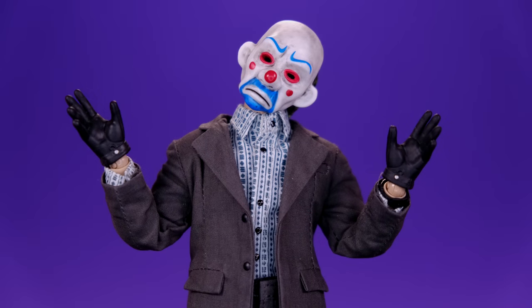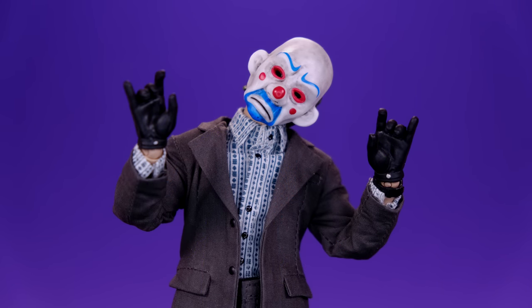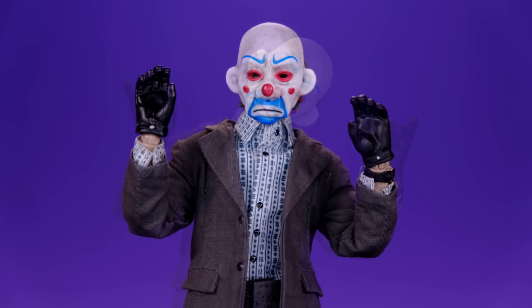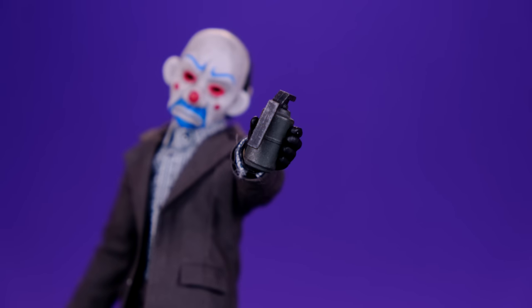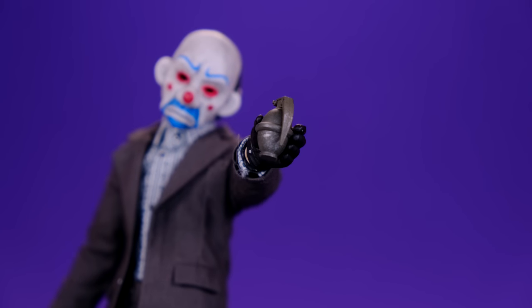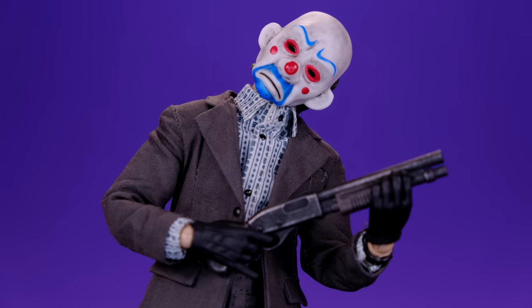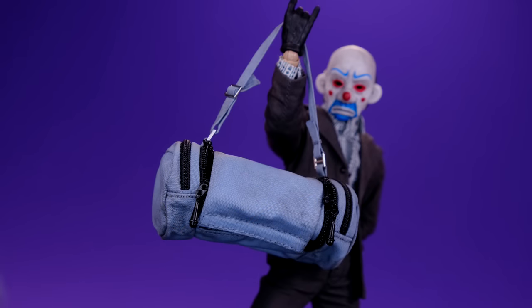Aside from the mask, he comes with a bunch of other cool accessories including multiple sets of hands: open hands, fists, gun-gripping hands, and relaxed gripping hands. He also comes with two different types of grenades — four of the larger ones and six of the smaller ones. Then he comes with two different guns: a pistol and a shotgun, and last but not least a really nice-looking duffel bag.